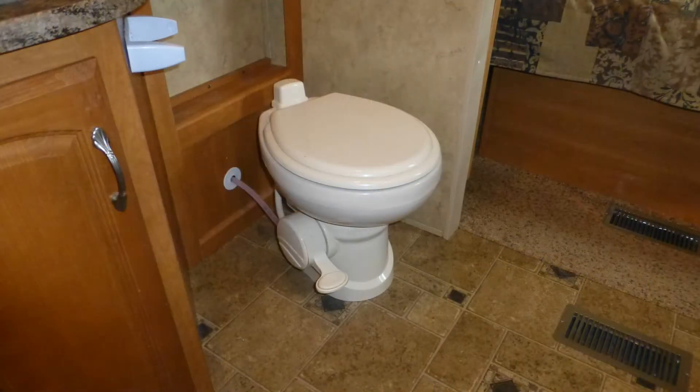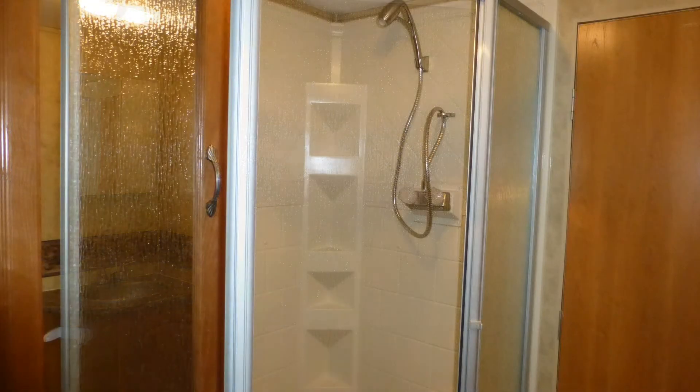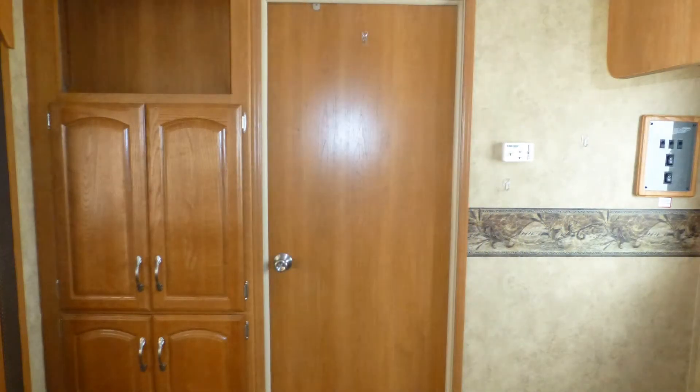The spacious master bath area includes a porcelain toilet, Formica top vanity with sink and mirrored medicine cabinet, and a corner shower with ribbed glass surround. It can be closed off for privacy by two elegant sliding wood doors and a hinged wood door.